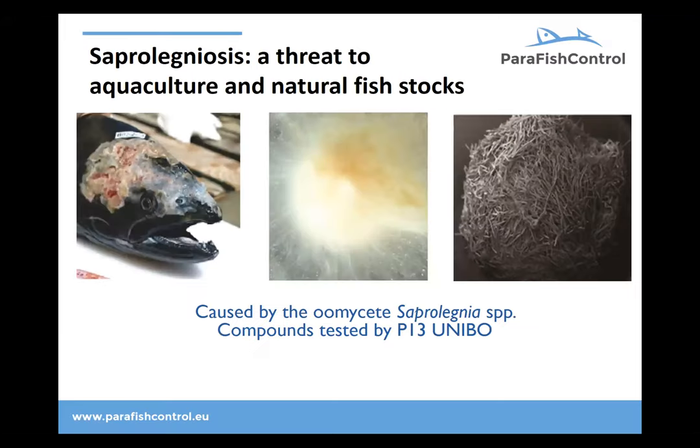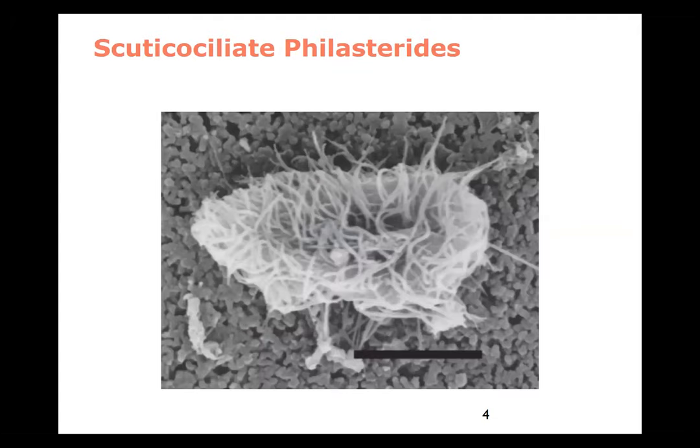This picture from Italy shows that Saprolegnia is a nasty disease. Our colleagues at the University of London did a great study there. And also in Spain, in Santiago, they did a great job studying this one. We'll get back to that later.